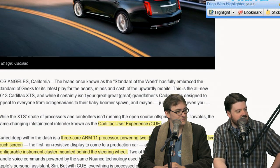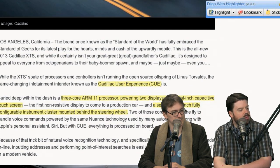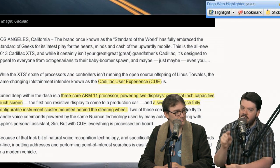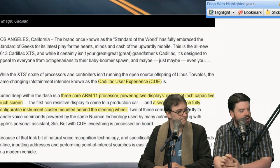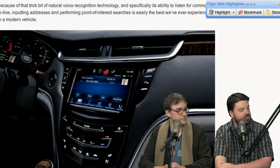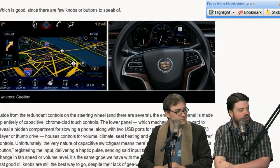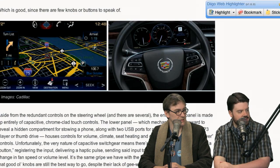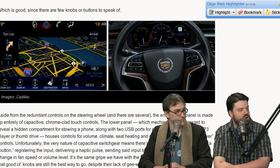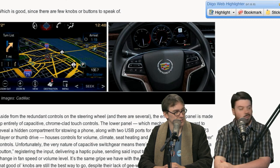What is running Linux is the Cadillac user experience — their dash system and things like that. The Q has an ARM 11 processor and it powers two displays: one 8-inch capacitive touchscreen — the first non-resistive screen in a car — and also a second 12.3-inch fully configurable instrument cluster. The speedometer and tachometer are totally user-adjustable. The nav system runs Linux. It's also got USB ports, so you can bring in MP3s. It's got apps.